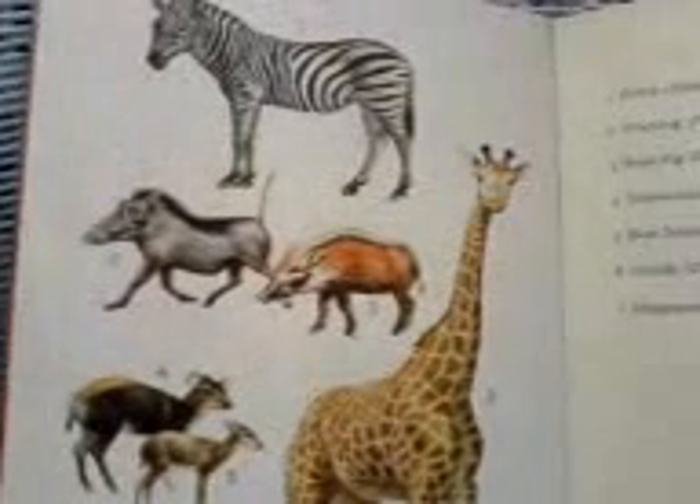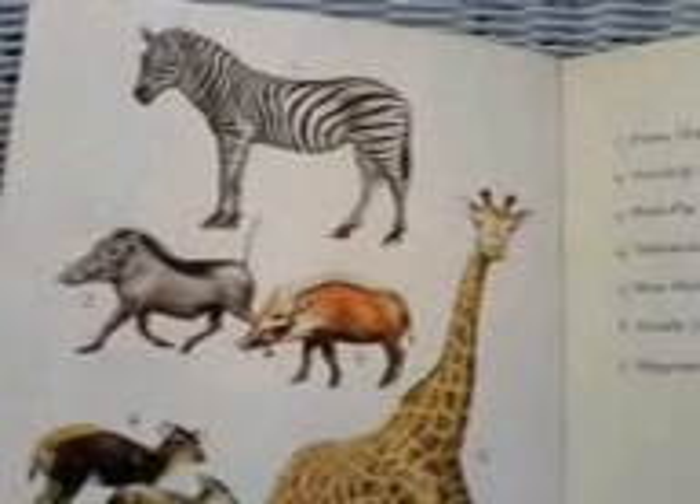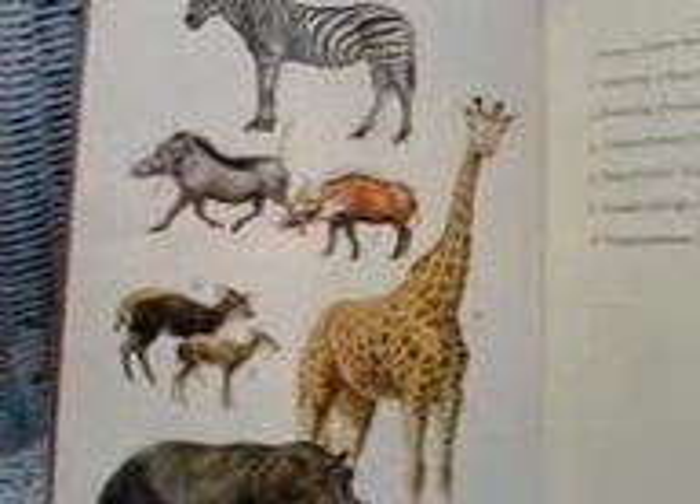Now these are all camouflaged. The zebra is amazingly camouflaged — stripy. So is the giraffe. And they are able to blend into their natural environment and hide away from predators.